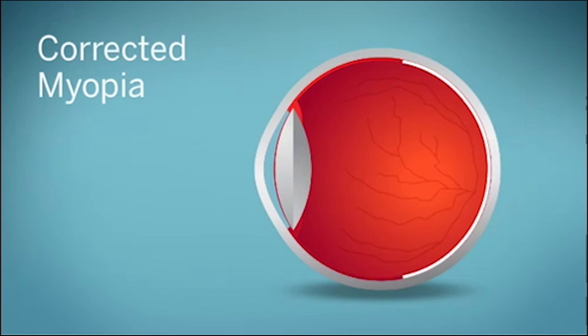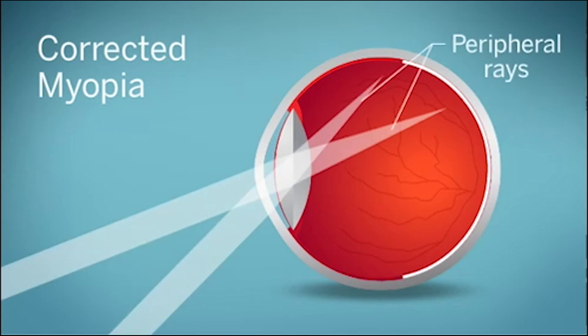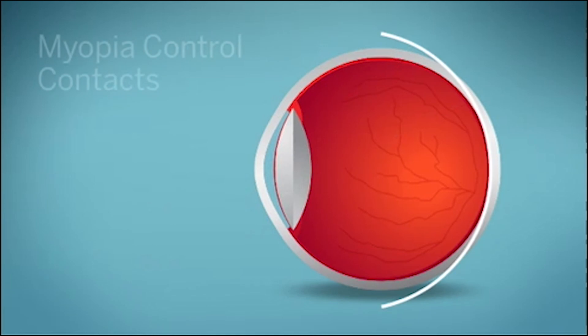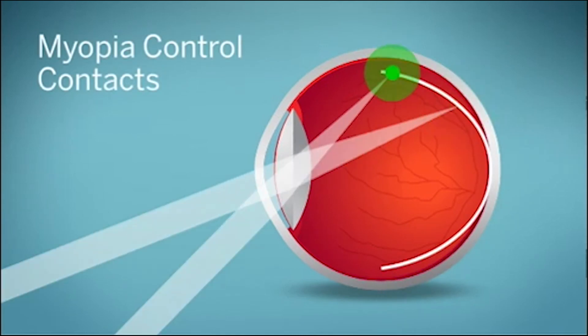With multifocal contacts, the center of the lens focuses light directly on the central retina, which effectively corrects nearsightedness and provides clear distance vision. But instead of focusing peripheral light rays behind the retina, multifocal contacts focus them in front of the retina.